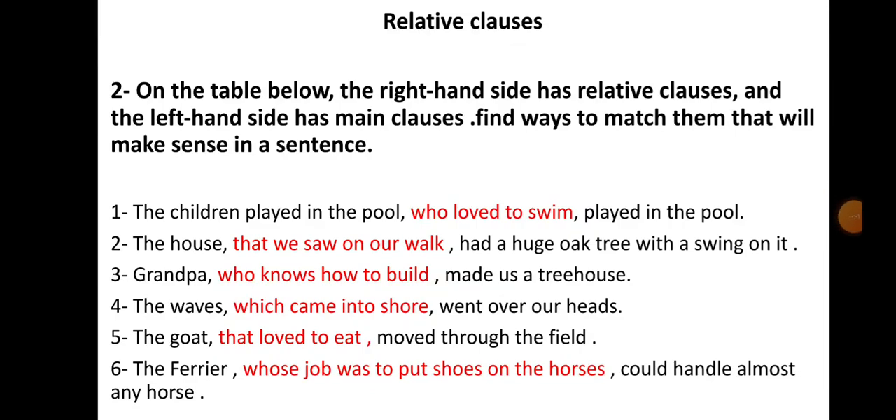Good morning, my lovely students. How are you? Are you fine today? Well, today we're going to start on answering questions on page 37 about the grammar topic: relative clauses. Open your class book on page 37, question number two. The table below has relative clauses on the right-hand side and main clauses on the left-hand side. Find ways to match them that will make sense in a sentence.